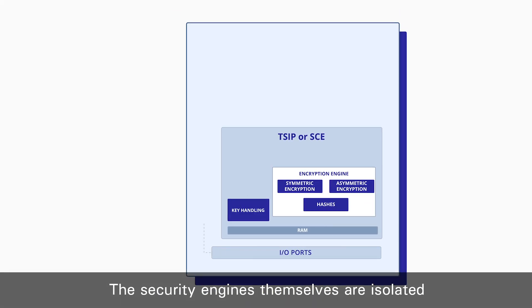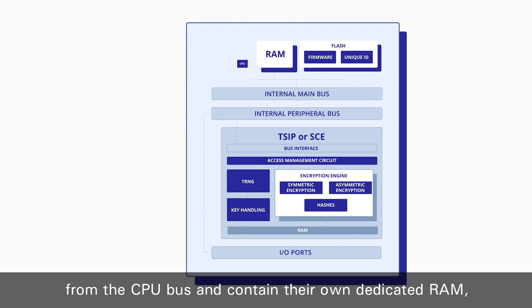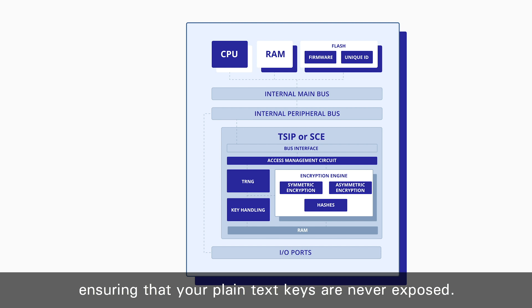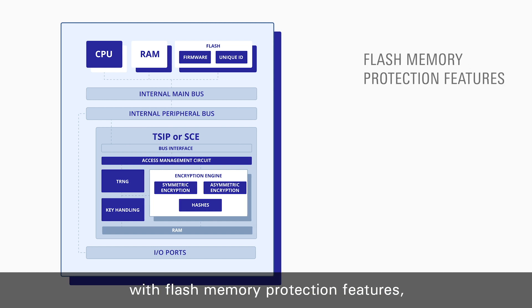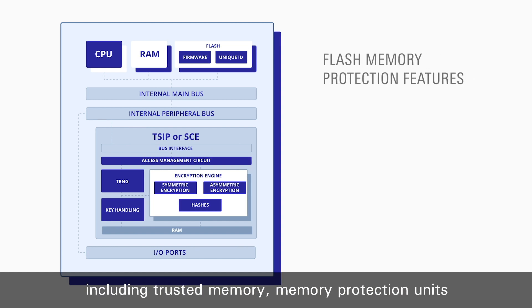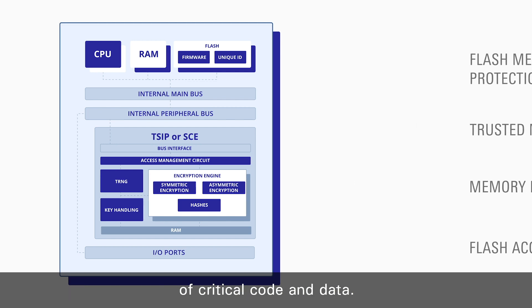The security engines themselves are isolated from the CPU bus and contain their own dedicated RAM, ensuring that your plain text keys are never exposed. The security engines are complemented with flash memory protection features including trusted memory, memory protection units and the flash access window to prevent reprogramming of critical code and data.